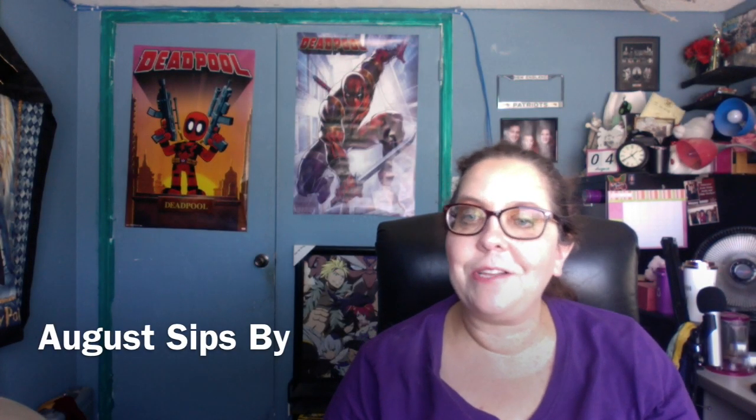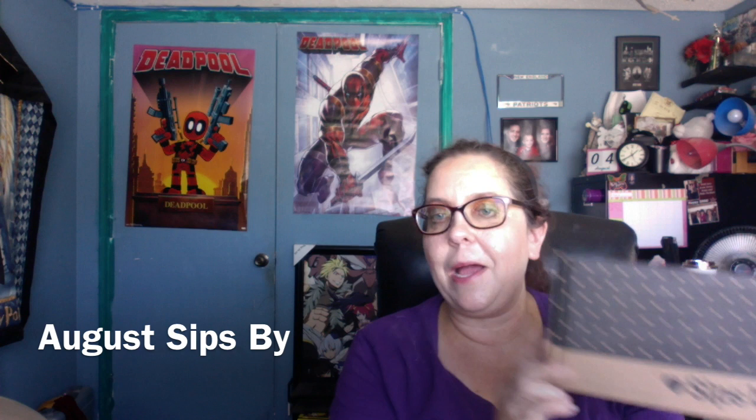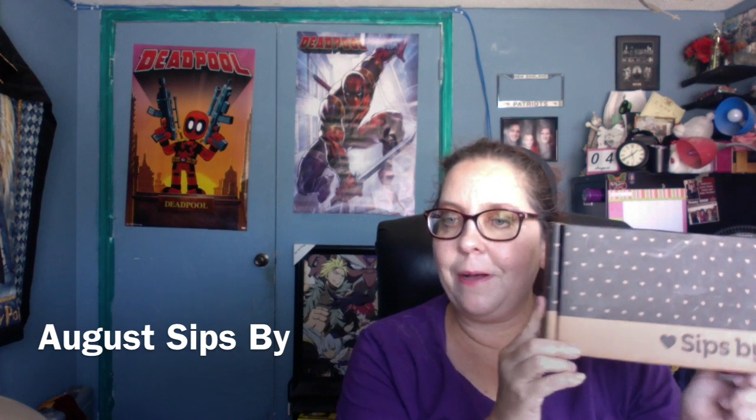Hello and welcome back to my channel! Today I'm going to be unboxing my August Sips By box. Sips By is a monthly tea subscription and I believe it's $15 a month. You receive multiple tea samples sent based on your profile — you fill out a survey indicating if you'd prefer loose or bagged tea, no caffeine, or high caffeine.